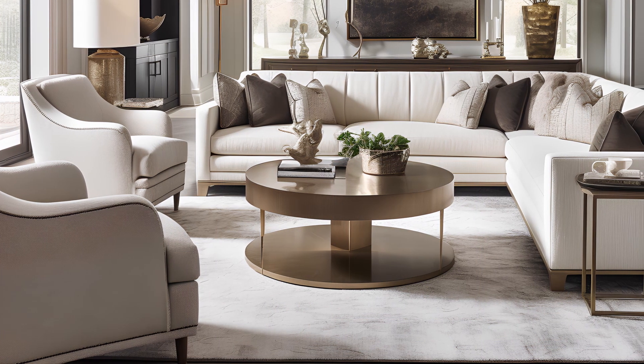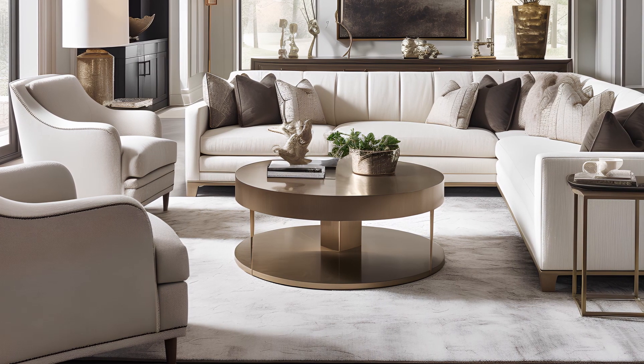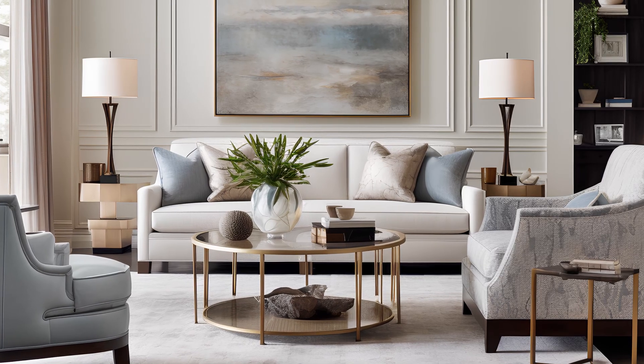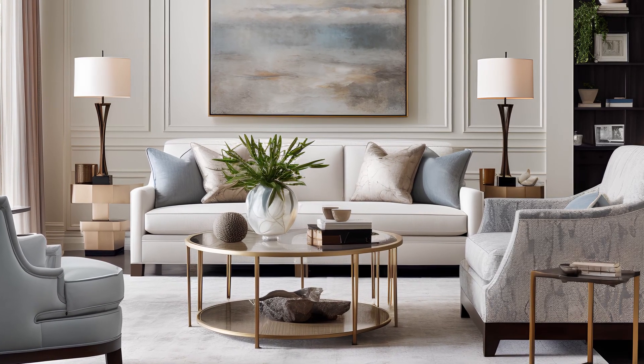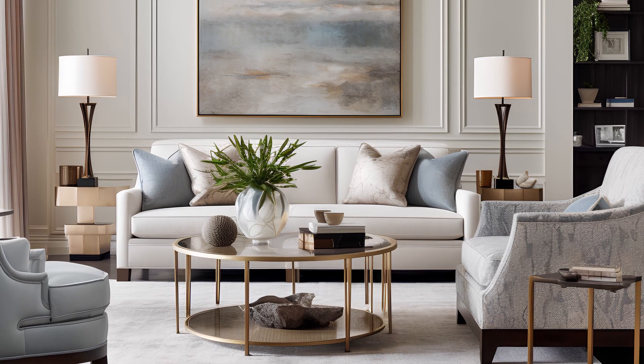A warm and opulent color palette envelopes the rooms, setting the stage for carefully selected decor pieces that add to the sense of luxury. A captivating abstract painting takes center stage, anchoring the seating area and infusing character into the space.